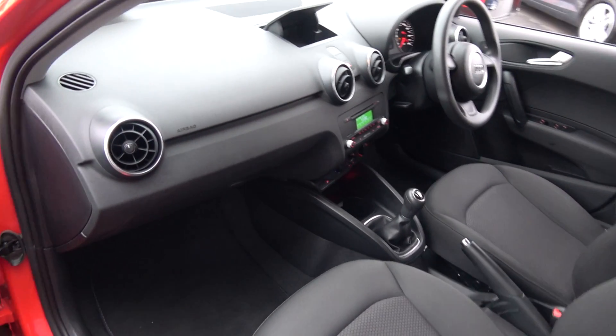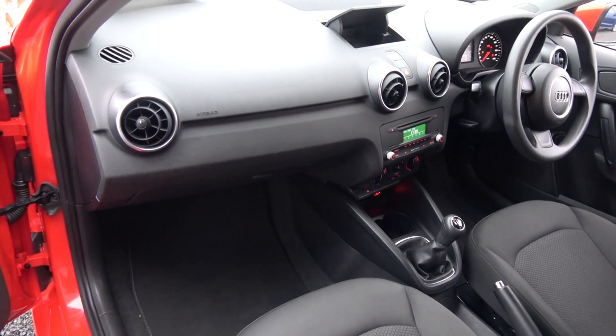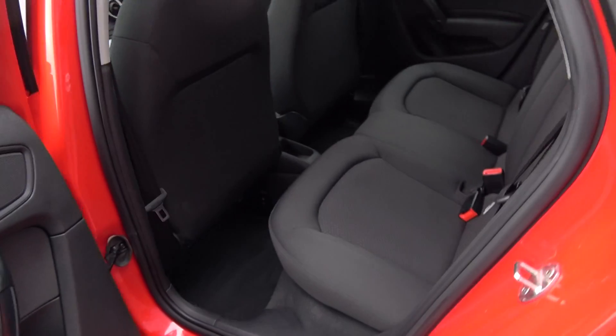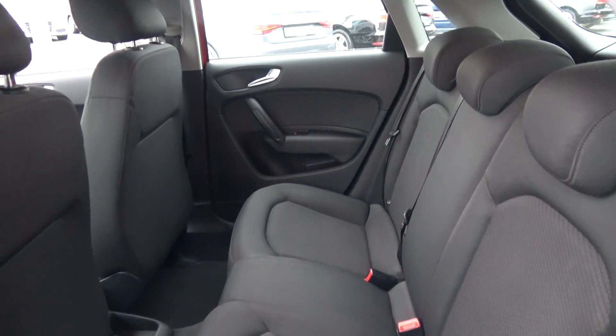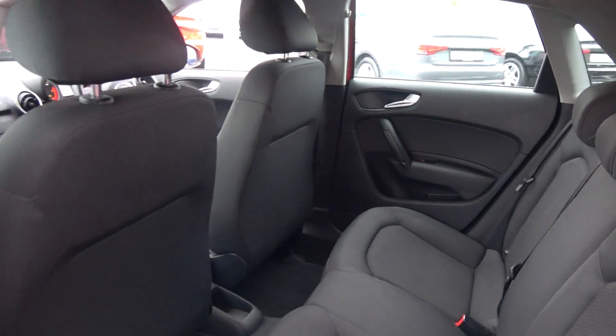Continuing on to the front interior, the Audi A1 offers spacious ample leg and headroom for the driver for that perfect Audi drive. A long list of equipment that you would expect with the SE model. Note that we have the traditional pull-up handbrake system. Spacious ample leg room also on offer for your front passenger, electric windows throughout, and as you can see the vehicle is offered in showroom condition throughout.